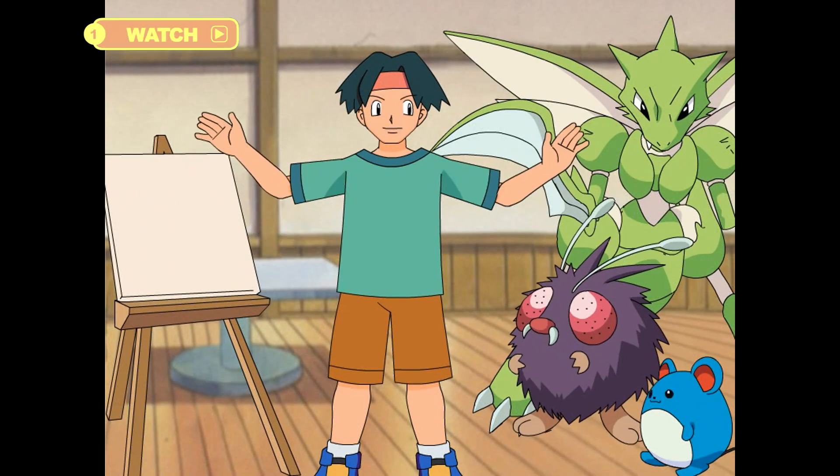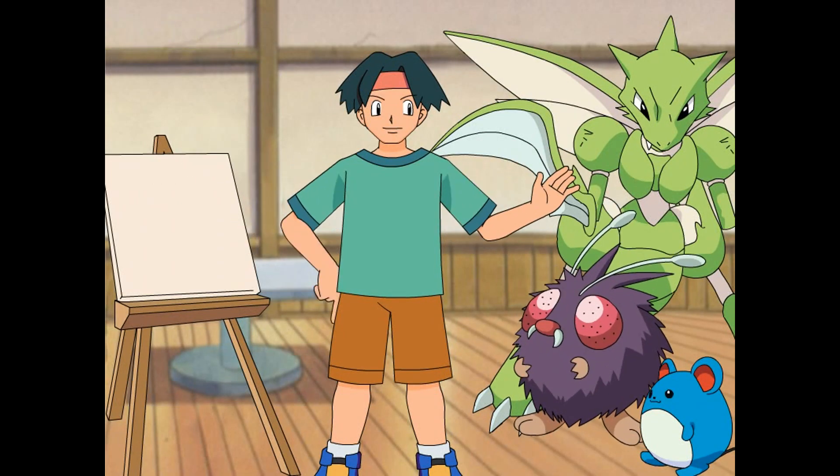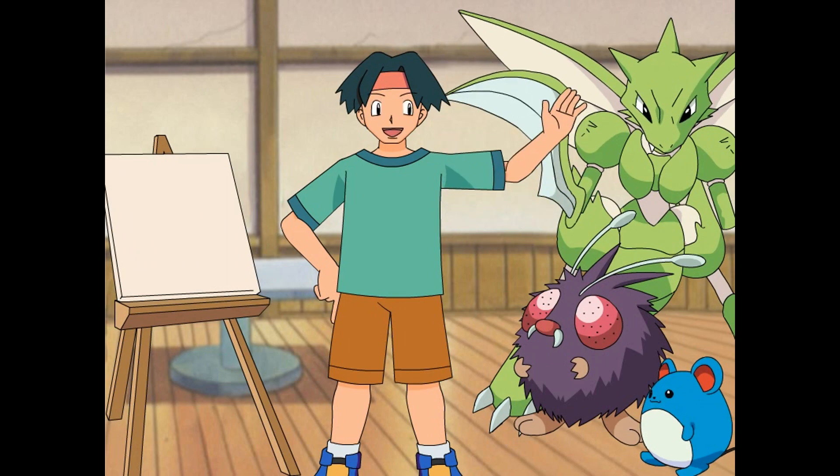I have the most exciting news. The owner of an art gallery in town saw some of my sketches and has asked me to do some more for a special art show.